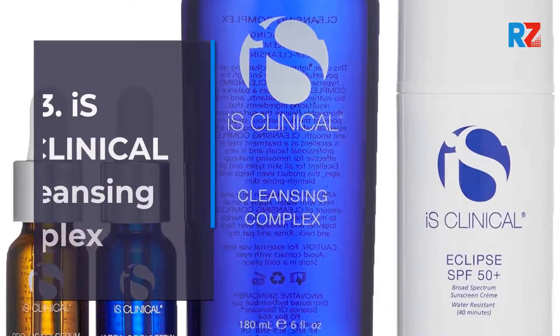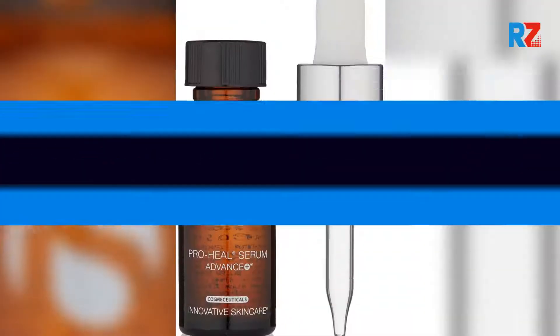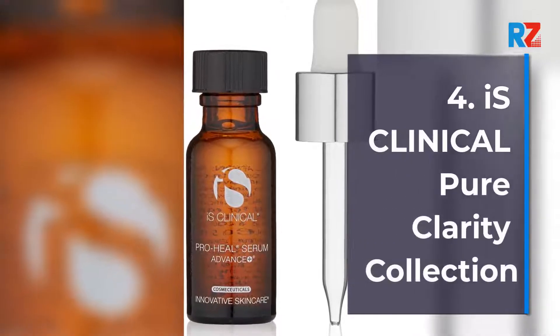3. iS Clinical Cleansing Complex. 4. iS Clinical Pure Clarity Collection.